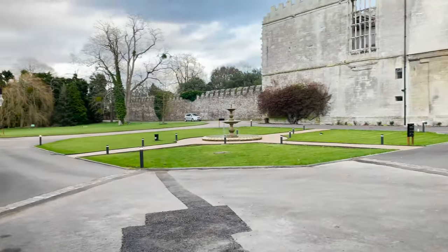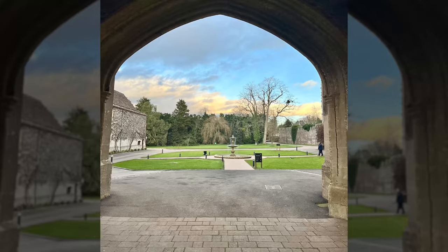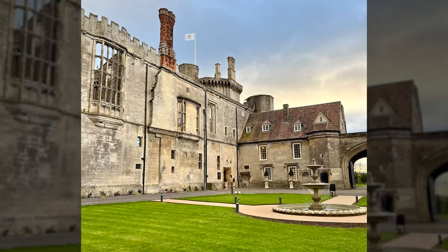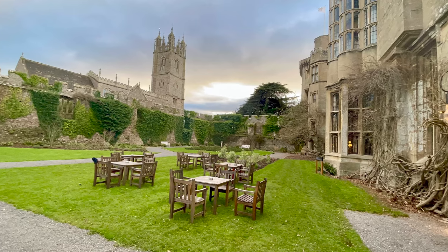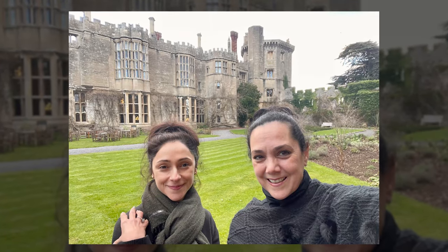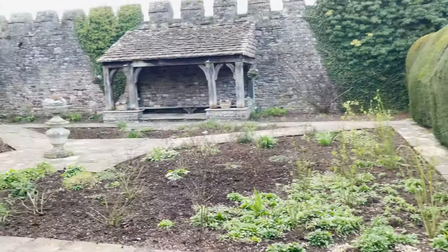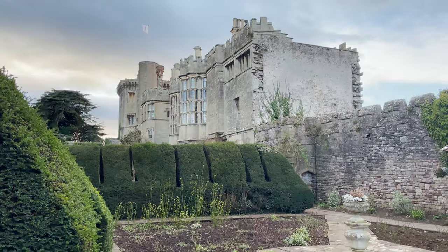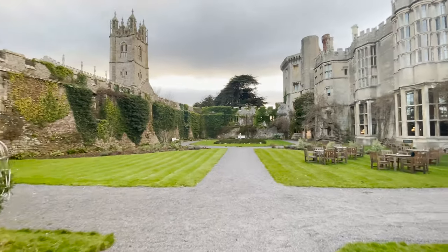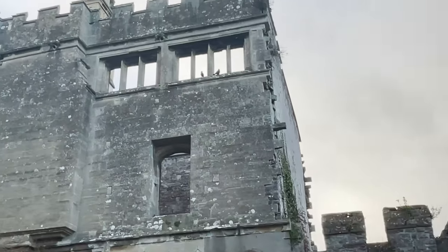After getting settled in our room, we had a little time before our dinner reservation and decided to walk the grounds. From the fountain in the middle of the courtyard to the simple gardens behind the castle, this was just the fresh promenade we needed after a long day of travel — until we startled some very large birds that very much startled us.